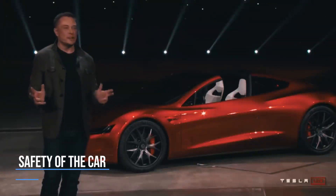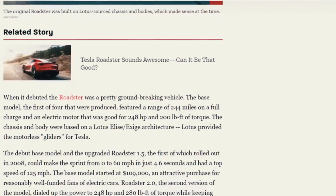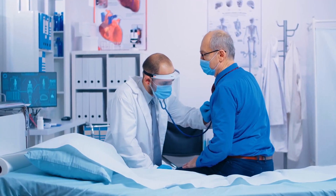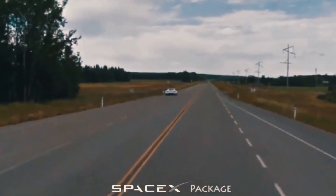People are worried about the safety of the Roadster and whether it will be easy to travel in it. Elon Musk said that yes, it would be risk-free. However, people with severe medical conditions such as heart issues or asthma must not travel in it, as it could cause problems — just like a roller coaster.